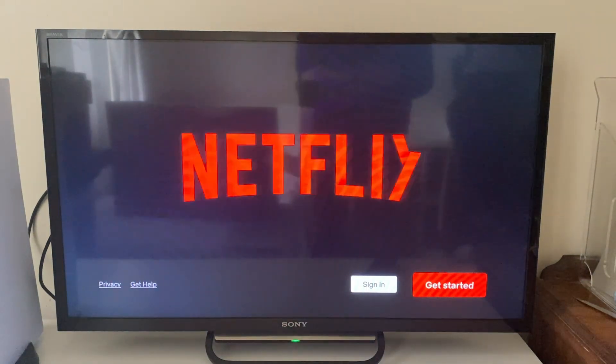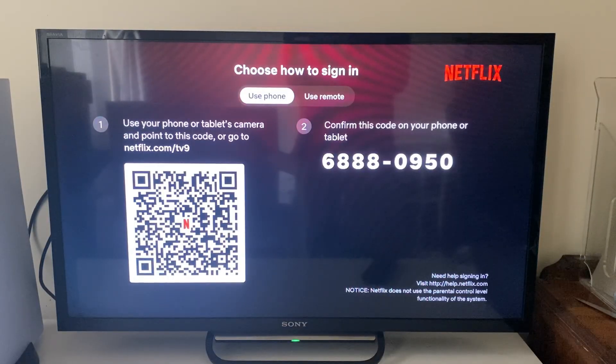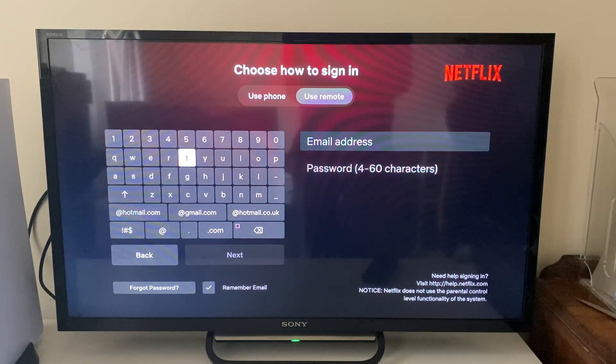Once it's loaded you can tap on get started or sign in. You can use your phone or your remote to log in, so you can do whatever works best for you.